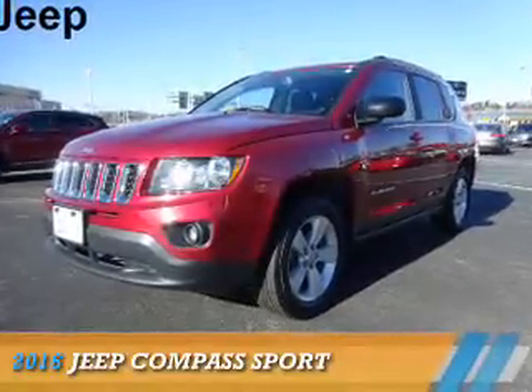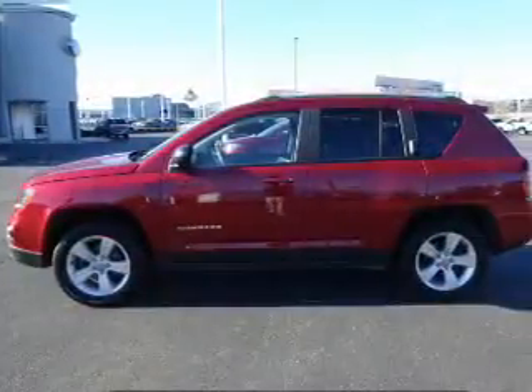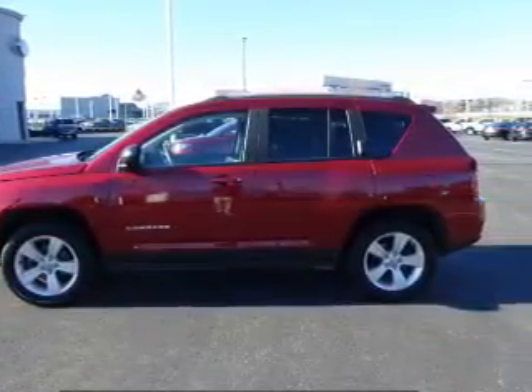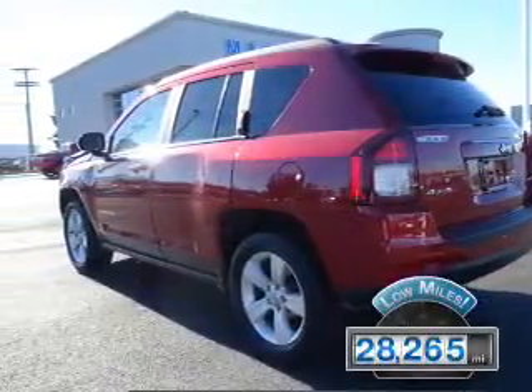Presenting the 2016 Jeep Compass. It's powered by 4-wheel drive, a 2.4-liter, 4-cylinder engine, and an automatic transmission. With fewer than 30,000 miles, this vehicle has a long road ahead.